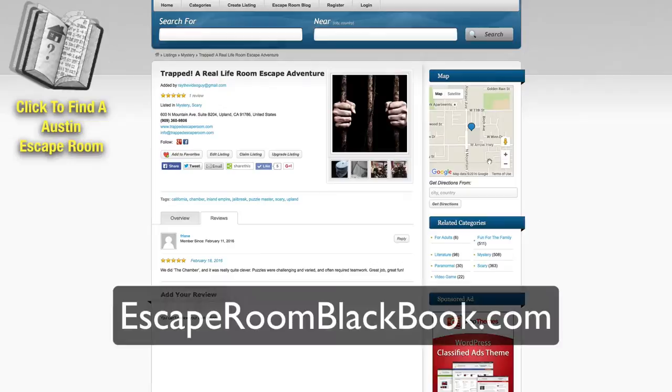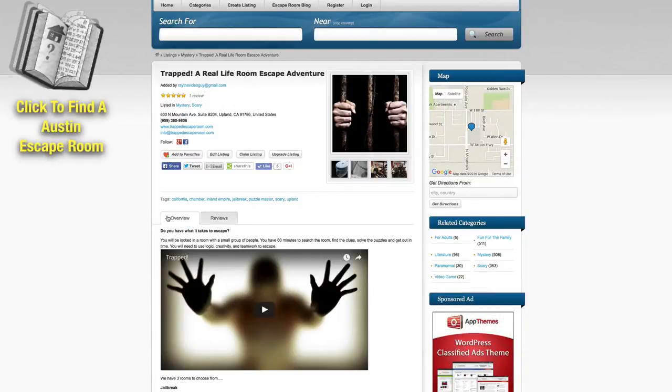So check it out — escaperoomblackbook.com — and of course head on out to an escape room. They are a ton of fun, you're going to absolutely love it. It's great for you and your whole family, friends, even corporate outings. Check out an escape room near you right away by heading on over to escaperoomblackbook.com.